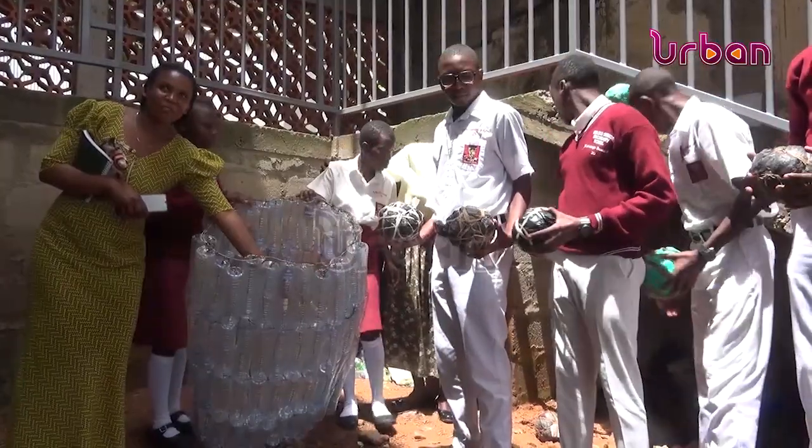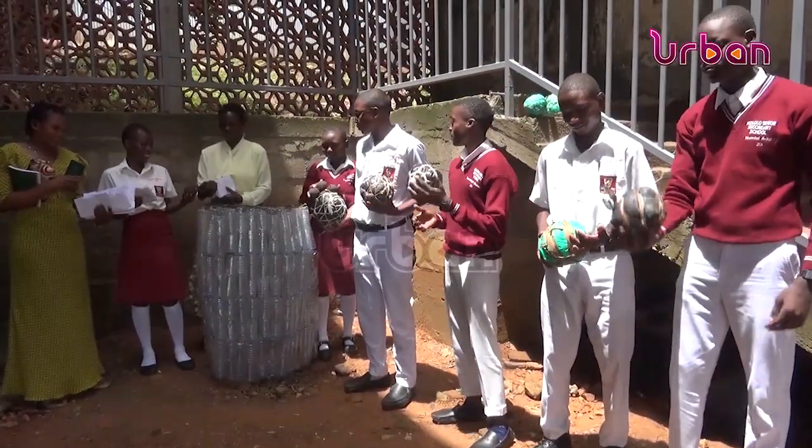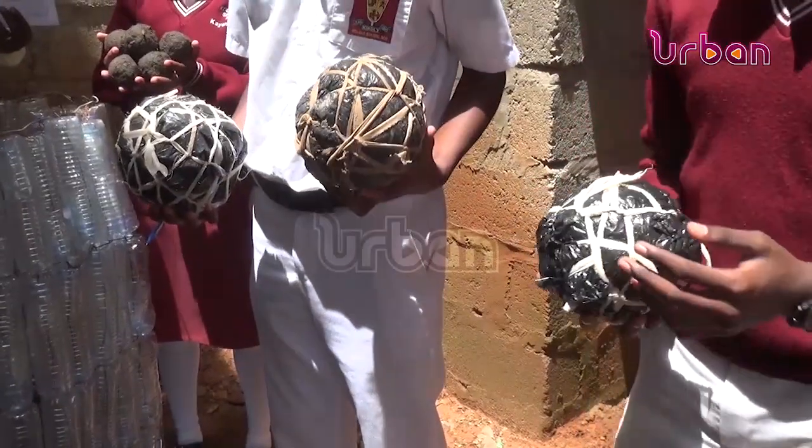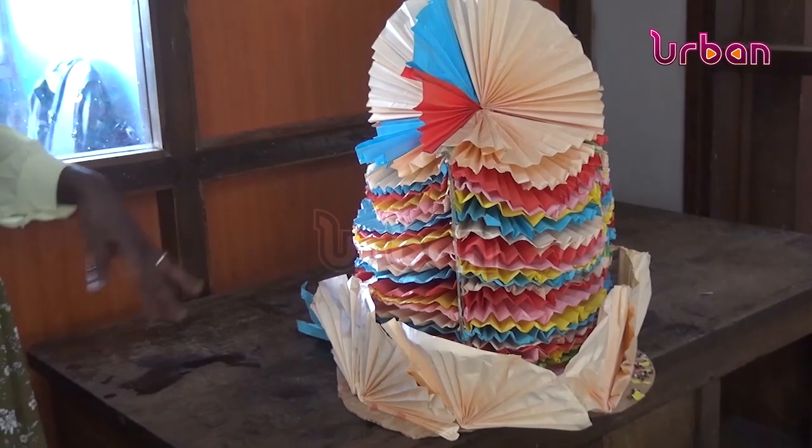Students at the school also collect otherwise hazardous plastic bags and wrap them into balls used for football and boxing at the school. They also make decorating items from papers they collect around the school.